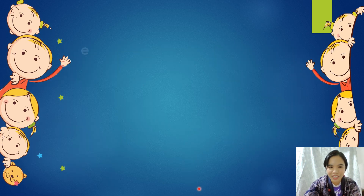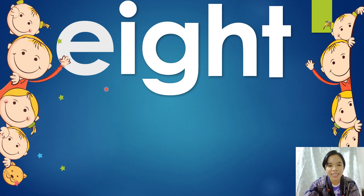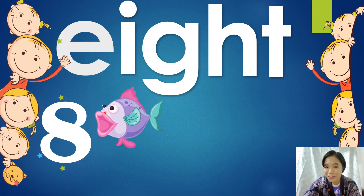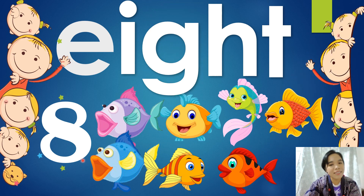Okay, let's move on. What number is it? What letter is this? E-I-G-H-T. What number is that? Eight. Eight is spelled E-I-G-H-T. Let's do it again: E-I-G-H-T. Fish. There's one fish. Can we count how many fish will come out? One, two, three, four, five, six, seven, eight. Eight fishes. Very colorful fishes. Let's move on.